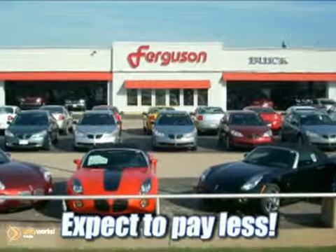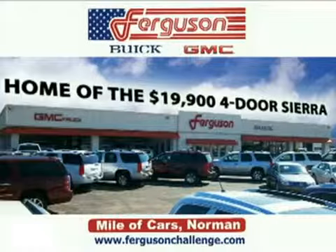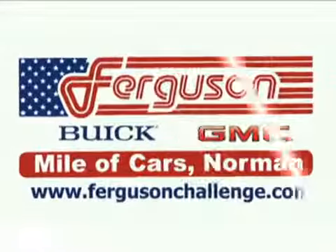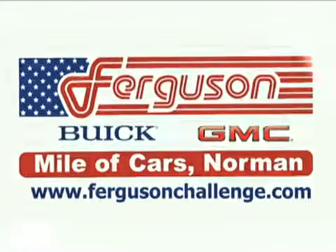Expect to pay less at Ferguson Buick GMC, the home of the 19-9 four-door Sierra. Delivering quality selection and exceptional customer service since 1972. Ferguson Buick GMC — it's just a great place to do business.